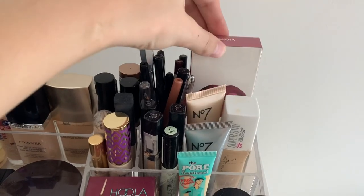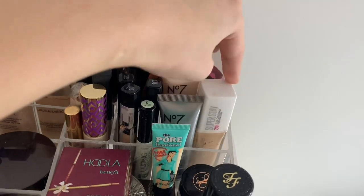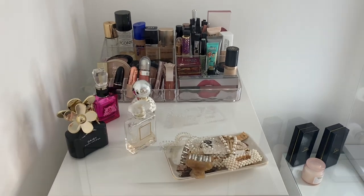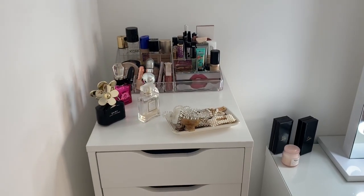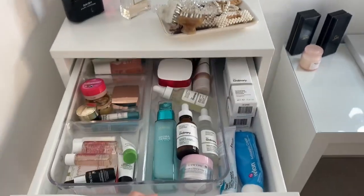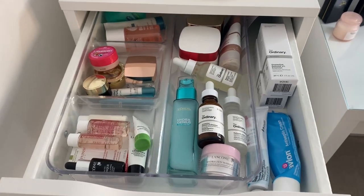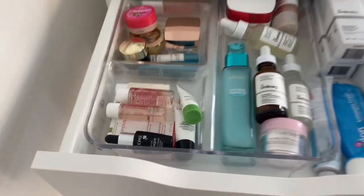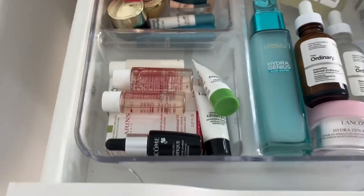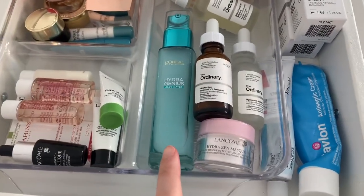I've also got the Kylie Jenner Skin Illuminator Primer and the Superstay Maybelline foundation. I'll just go through a few of the drawers — I won't go through them all because I don't want to bore you. In the first drawer I've just got my skincare. I got the plastic organiser from Home Bargains, and in this little section I've got some testers — I always get testers to try out before buying the full product.